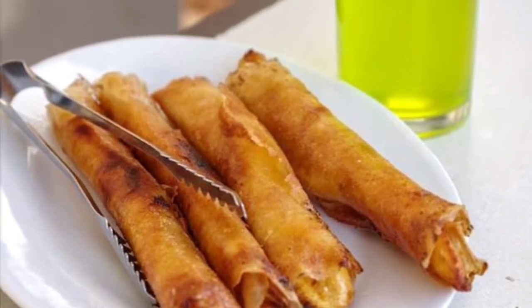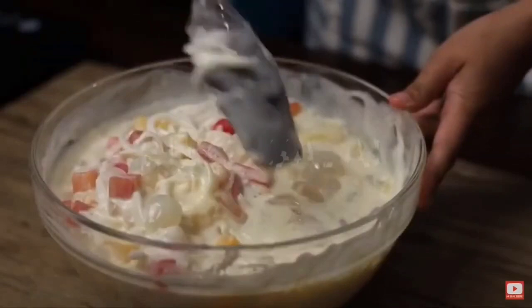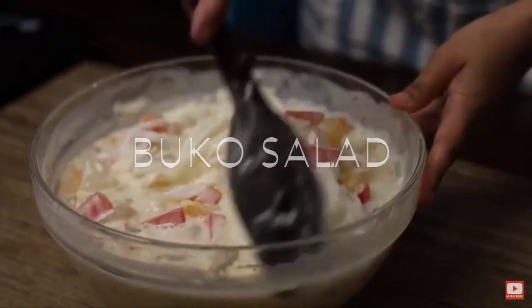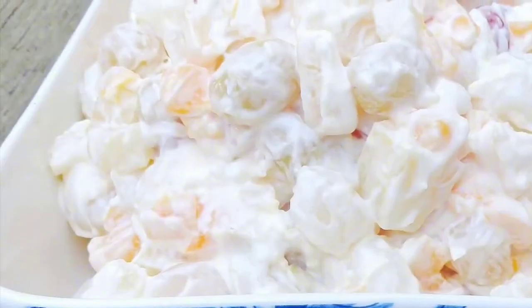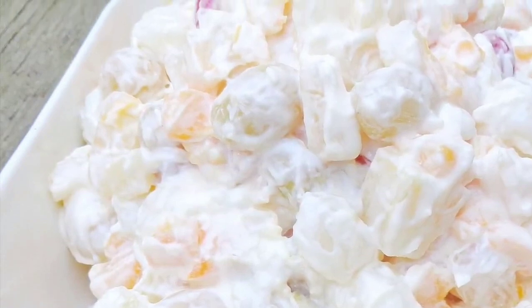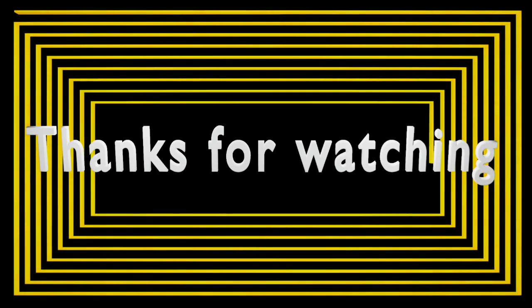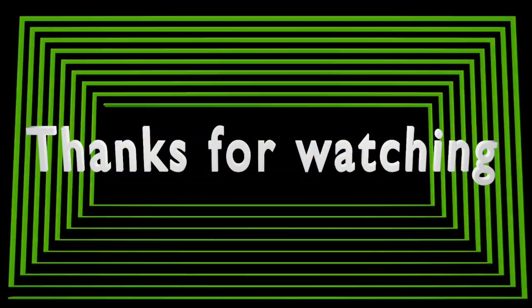Seventh on our list: Buco Salad is the Filipino variation of the fruit salad. It is usually made out of mixed fruits and nata...